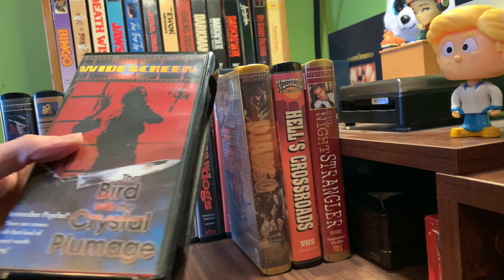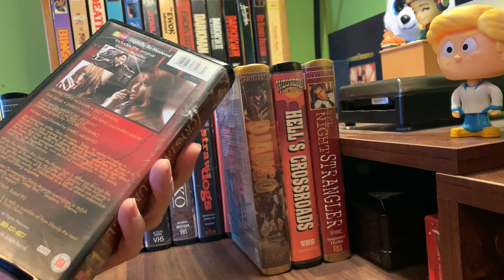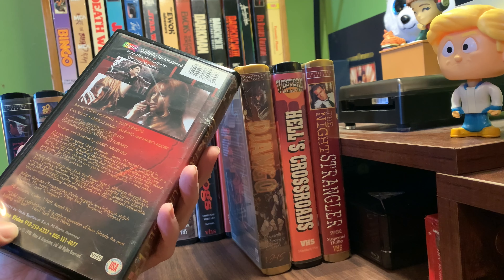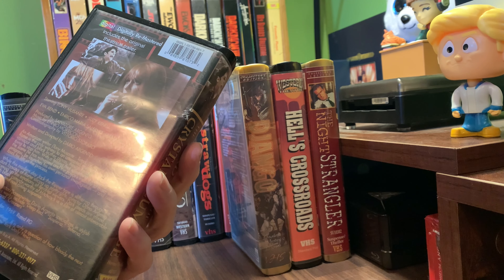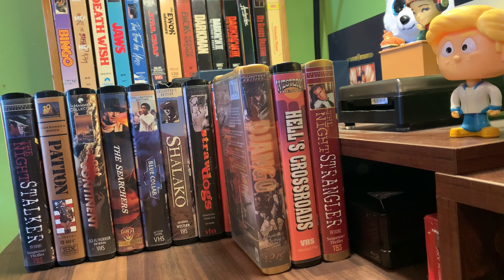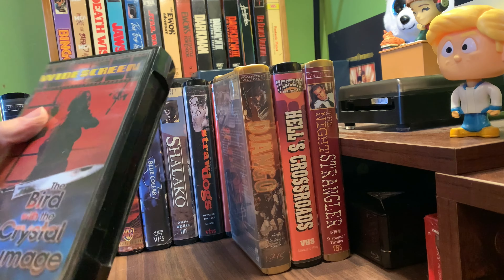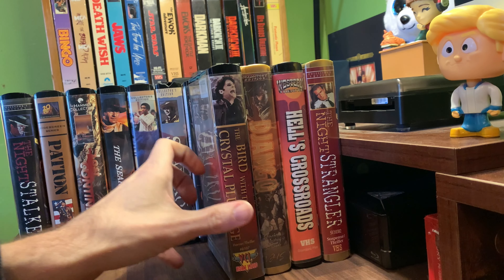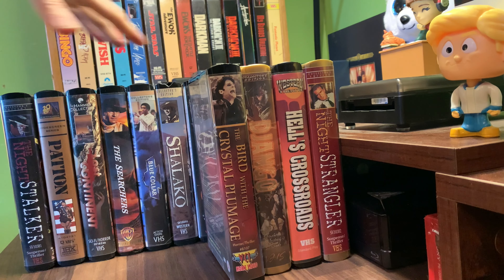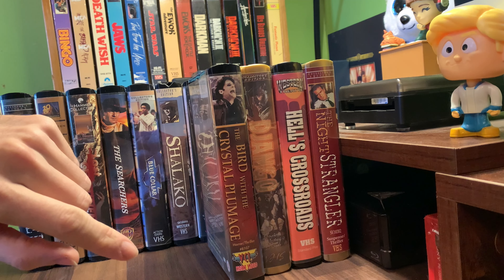And we're going to end it all off with a widescreen presentation of The Bird with the Crystal Plumage. It's VCI Home Video, 1998. Dario Argento, includes a theatrical trailer. So that almost looks like pre-Anchor Bay Anchor Bay, kind of. But it's one of the ones I never had of his on VHS - that's kind of a good find too. One of the last ones of Dario Argento I don't have in the clamshell.